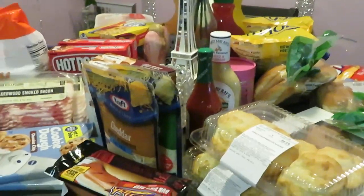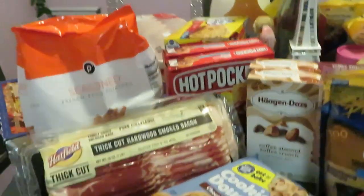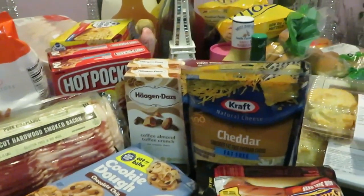Hey guys, it's Arika Misha here with my weekly Publix grocery haul. I'm back with my weekly deals — not that much, but I did get a few deals that I like, so let's go ahead and get into them.